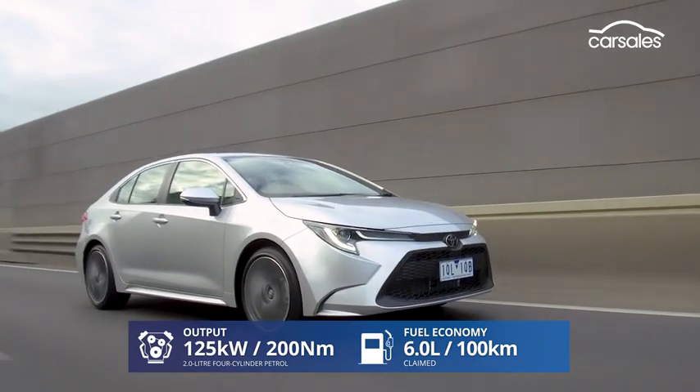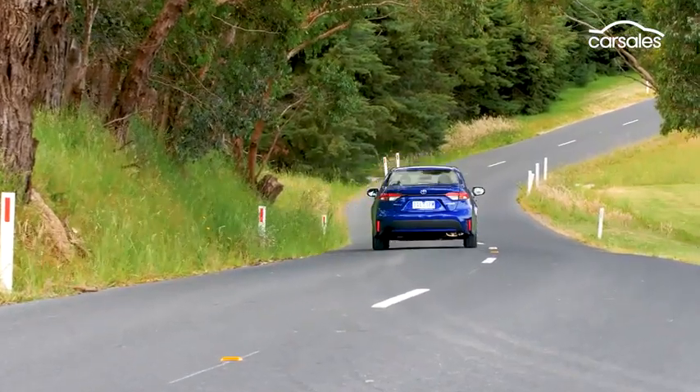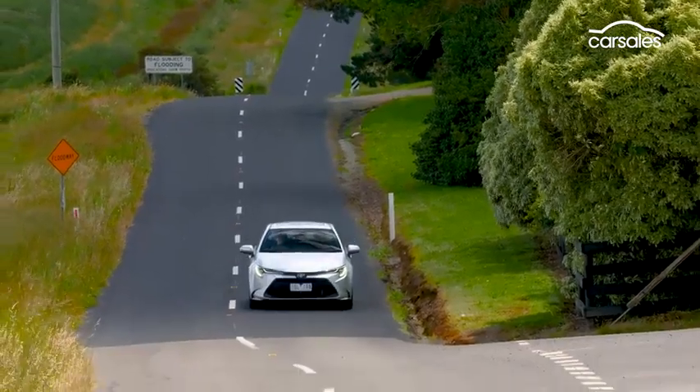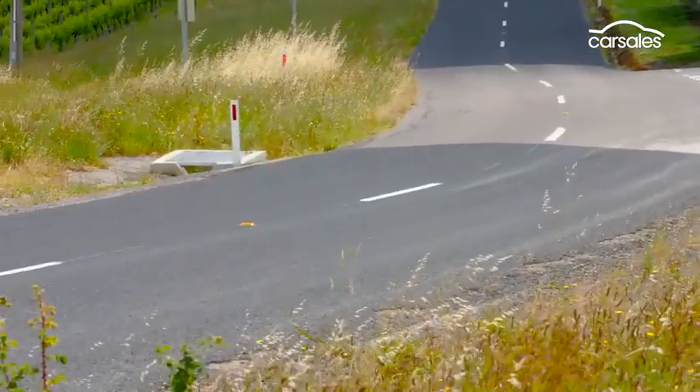The Corolla is a placid car to drive by and large, the suspension diligently smoothing out poor-quality country road surfaces with graceful ease. It's not as tenacious to drive as the hatch, but it's actually a lot more satisfying to pitch into corners than I had anticipated.